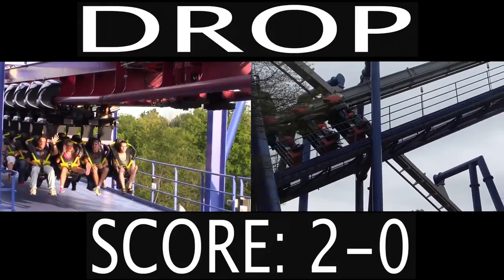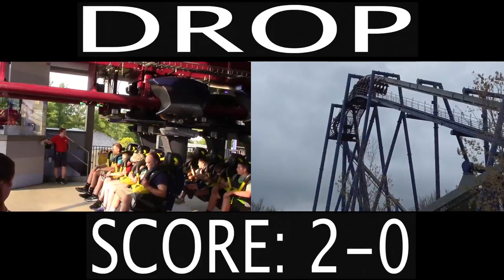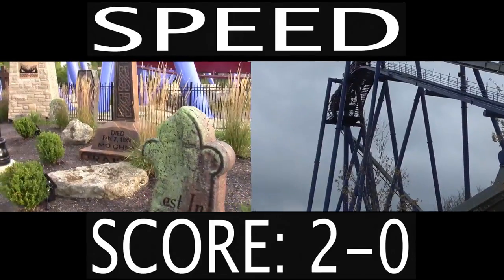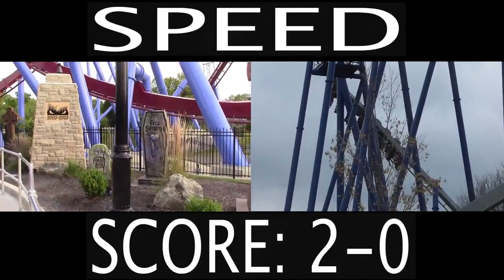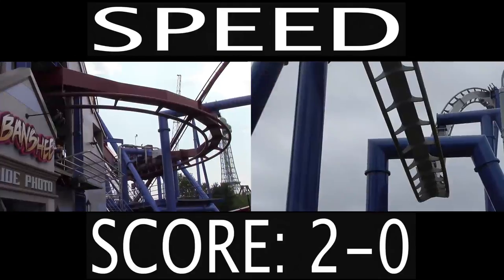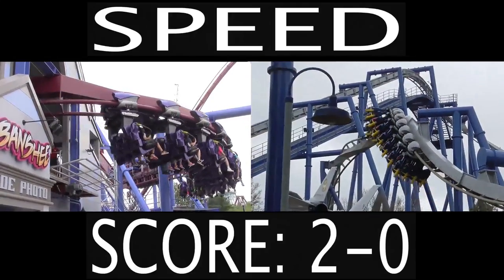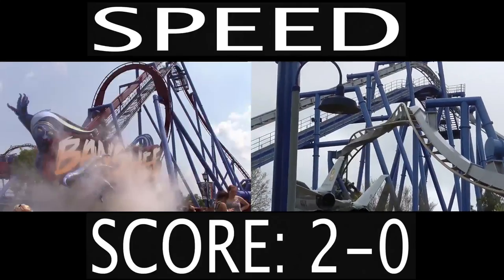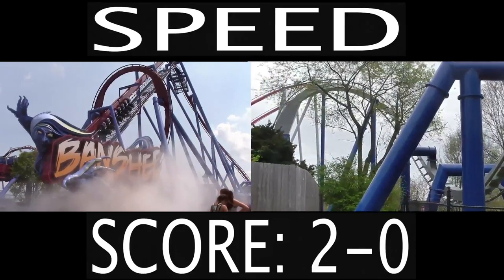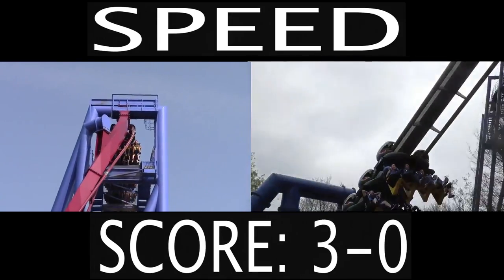I like how with Banshee it does the scream as you're about to drop — that Banshee scream is awesome. I'm going to talk more about that in the theming category. But first we have the speed. For this we're looking for the fastest roller coaster, and they're actually pretty close. Banshee's max speed is 68 miles per hour and Afterburn's is 62, so Banshee's only faster by about 6 miles an hour. It's not much and you won't really notice the difference, but because this part of the coaster fight is based off the stats, I'm going to give this one to Banshee, which means Banshee leads 3-0.